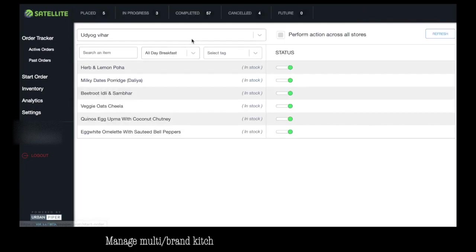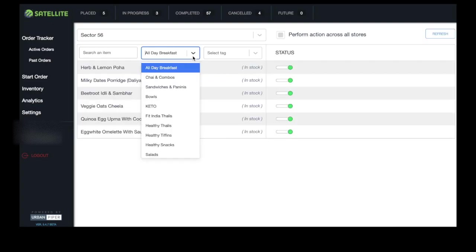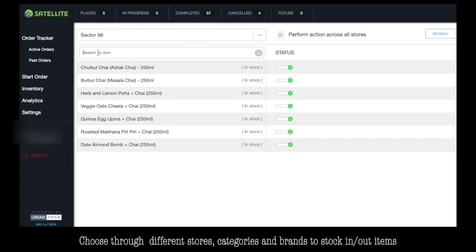Manage multi-brand kitchen inventory with a single dashboard. Choose two different stores, categories, and brands to stock in or stock out items.